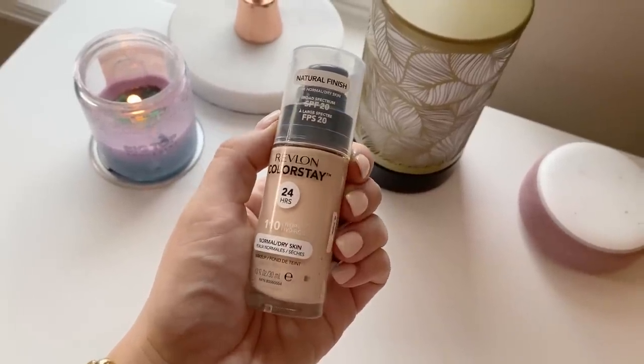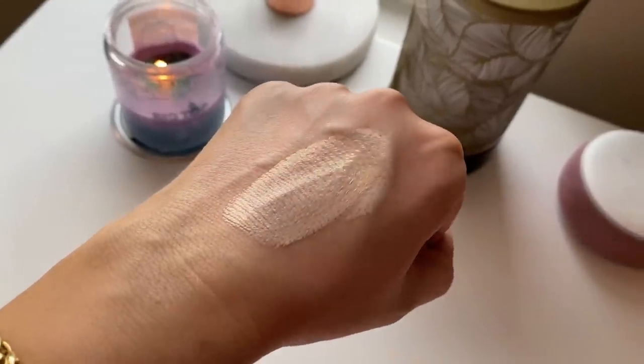Most nostalgic — old school beauty YouTube vibes — has to go to the Revlon ColorStay Foundation. I have shade 110 Ivory, which is an okay shade match. I tried it recently and it was just okay — a little more coverage than I need now. I used to love this, and I also loved the Revlon ColorStay Whipped which I don't think they still make. They now have a normal to dry skin line and a combo/oily line — I got the normal to dry version.